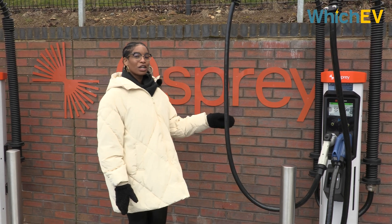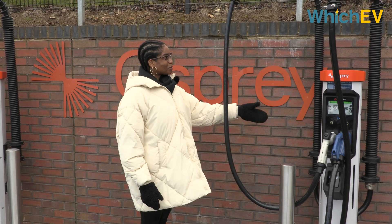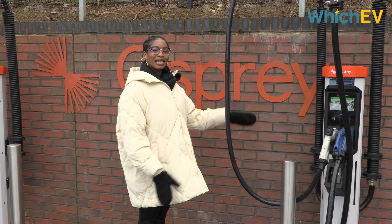We're here at the Osprey Charging Hub in Banbury, north of Oxford, and we're going to be using this hub to show you how easy charging can be with one of the most up-to-date UK networks. This is one of the new generation high-powered EV charging hubs that is being rolled out across the UK.